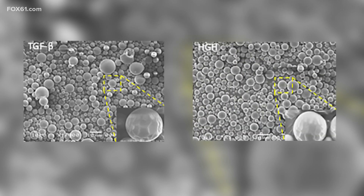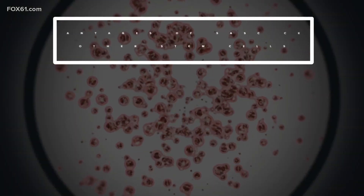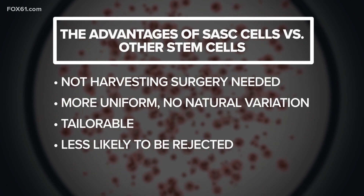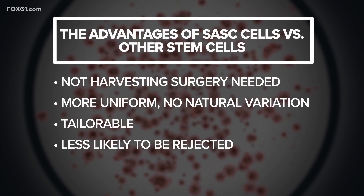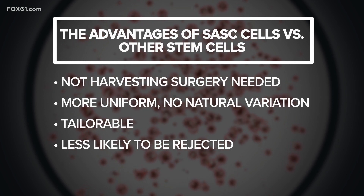He said SASSY cells can have all the benefits of natural stem cells but are easier to work with. There are a number of drawbacks to using conventional stem cells. Most stem cells you have to use are your own from your own body, which means cutting into fat or bone and then taking time to isolate the cells. There's also quality control — human stem cells can vary in quality, either by being too weak or too different to work well. SASSY cells are more uniform and more tailorable for different treatments. And because they don't have antigens, they're less likely to be rejected by the immune system.